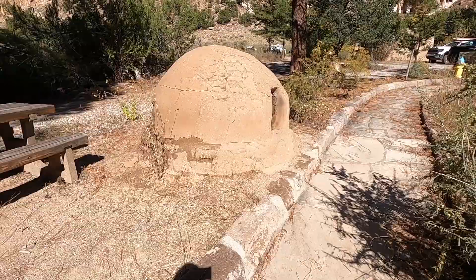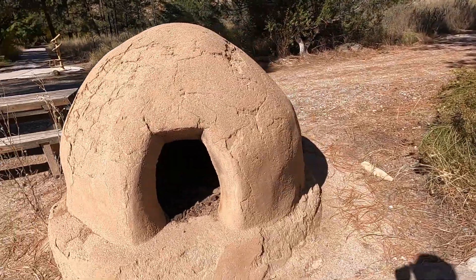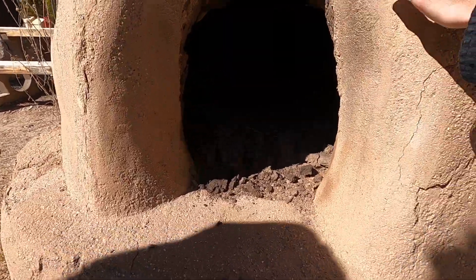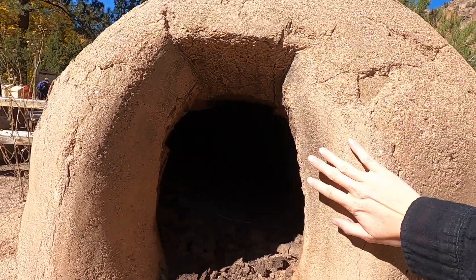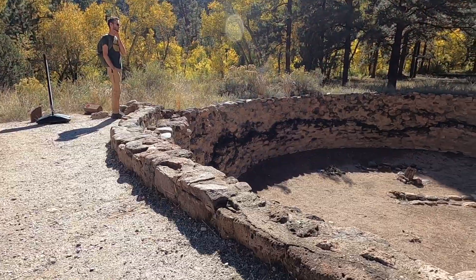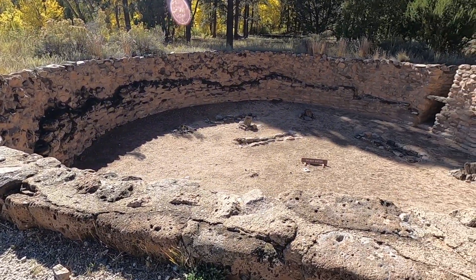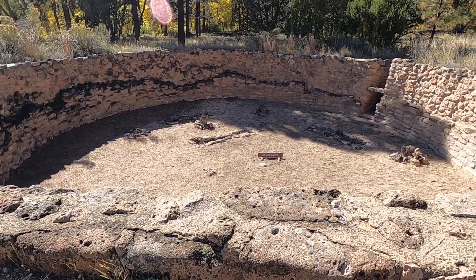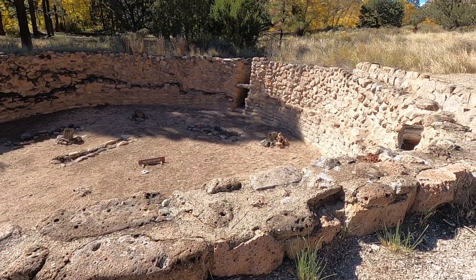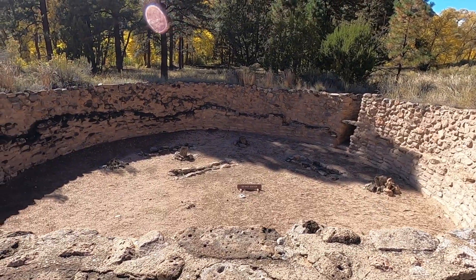This is a traditional orno used for baking. Some people still use it today. You can make some really good pizzas in here, I bet. Or bread. This structure here is called a kiva — it was a religious or social activity center. And of course it had a roof on it, but pretty neat.